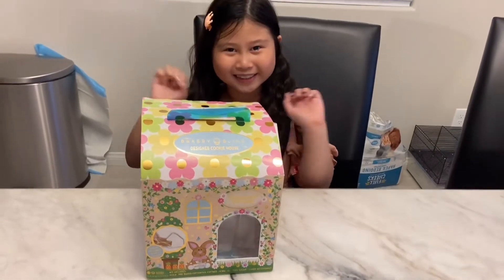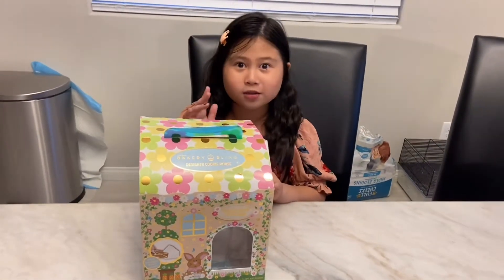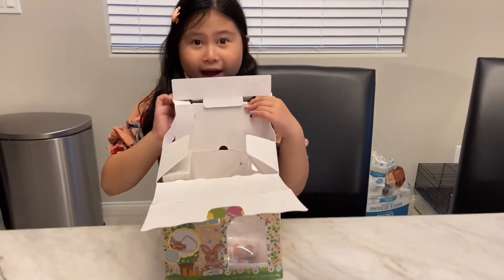Hi, my name is Sophia and today we're going to build a gingerbread house. Now let's open it.